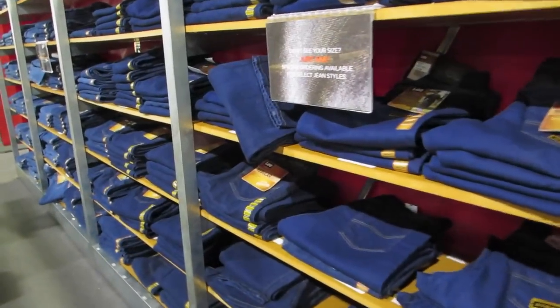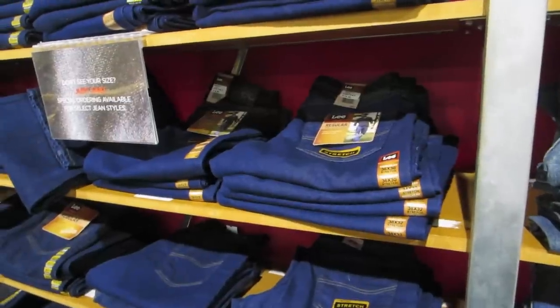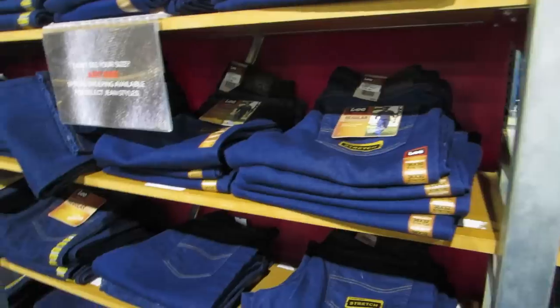For guys, you know how it works — it's 36 by 30, which means 36 waist by 30 length. So I just bought two pairs of jeans that fit me. I want to emphasize that — that fit me — for only $42. And that's pretty good.